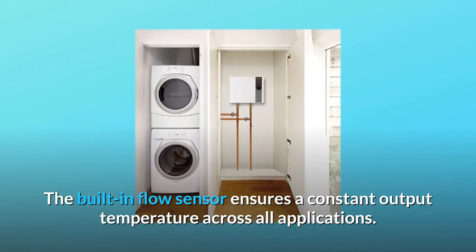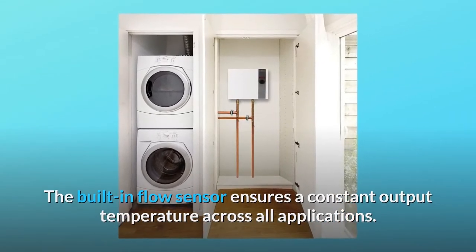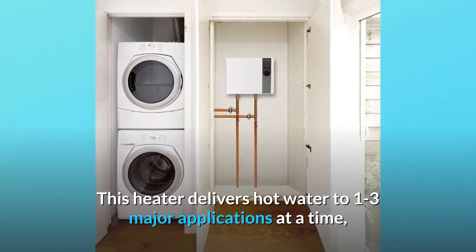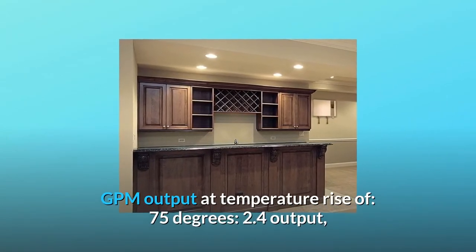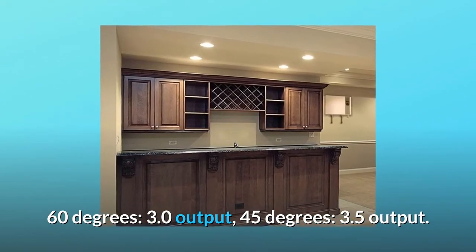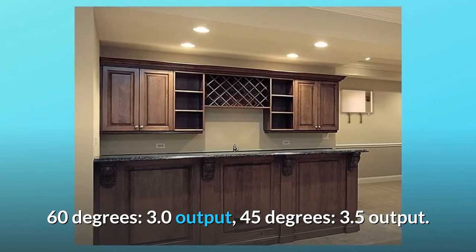The built-in flow sensor ensures a constant output temperature across all applications. This heater delivers hot water to one to three major applications at a time, anywhere from a residential home to an office space. GPM output at temperature rise of 75 degrees: 2.4 output; 60 degrees: 3.0 output; 45 degrees: 3.5 output.